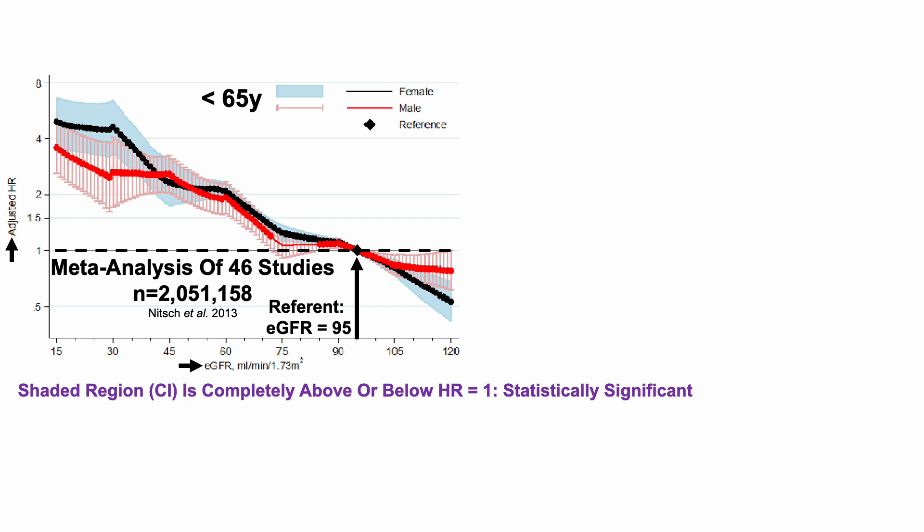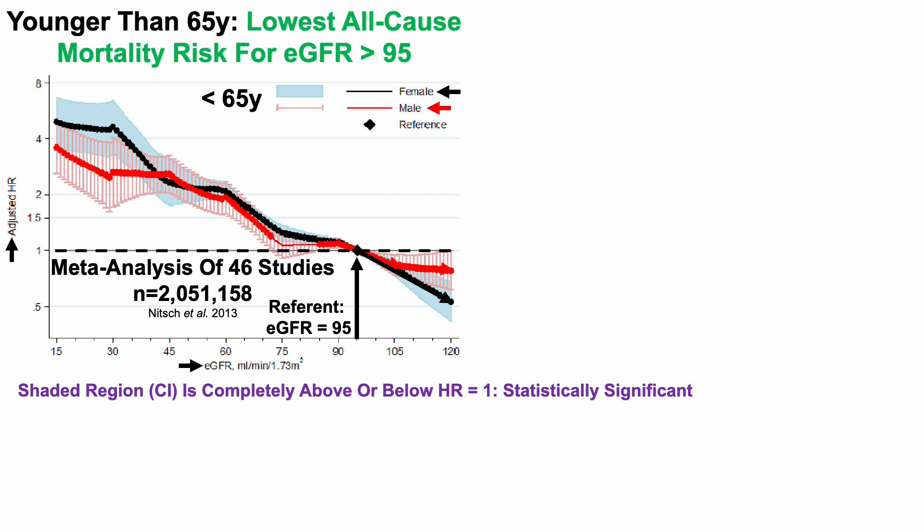Compared with the referent of an eGFR of 95, we can see that having relatively higher eGFRs — first for men in red, and then for women in black — for people younger than 65, had a significantly reduced all-cause mortality risk. So for people younger than 65 years of age, having an eGFR greater than 95 was associated with lowest all-cause mortality risk.